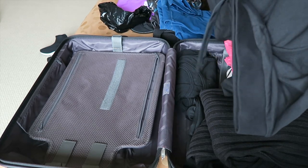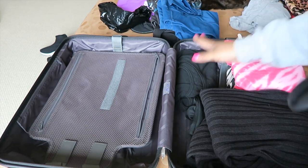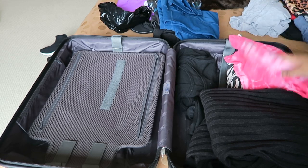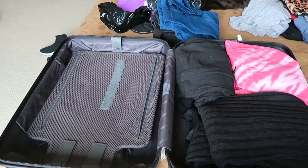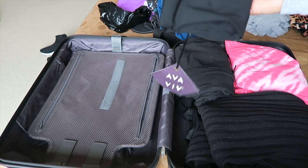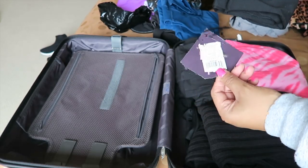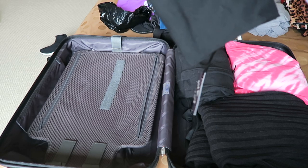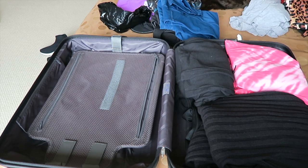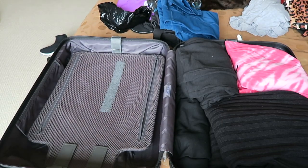For bottoms, I'm bringing a pair of black Victoria's Secret sweatpants — great for lounging around and easy to pair with the tank, hoodie, t-shirt, or track jacket for a really comfy outfit. I'm also bringing a pair of leggings from the brand Ava and Veve — I take a 1X. These are my favorite leggings: not see-through, the perfect rise, they fit so well, and they're comfy.